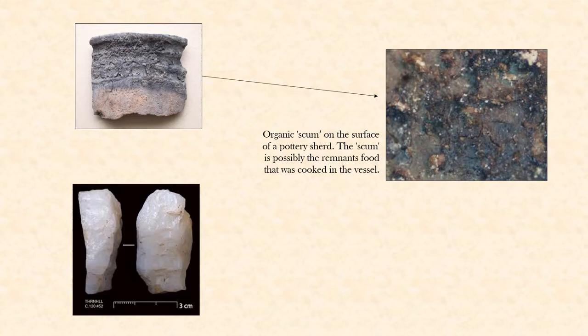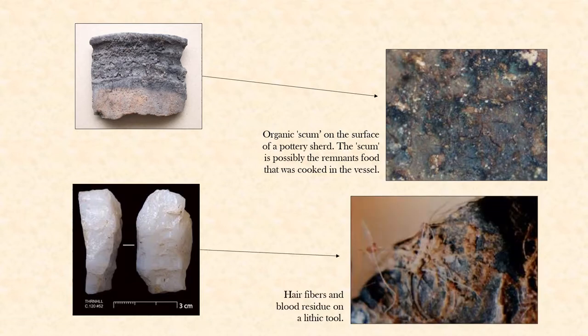Animal remains can be things other than just bone too. This piece of pottery has residue on it from cooking, and that residue can contain evidence of kinds of animals that were cooked in that pot. This stone tool on the bottom was used to scrape hair and flesh off of hides, and that residue can also remain on the stone tool. Both of these give us opportunities to study other types of animal remains to see how people were interacting with animals.